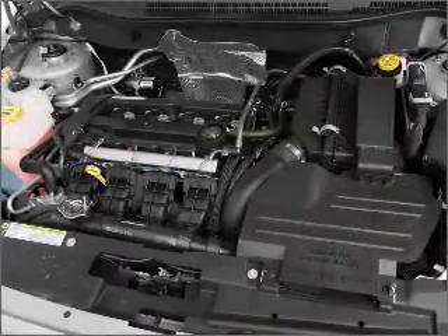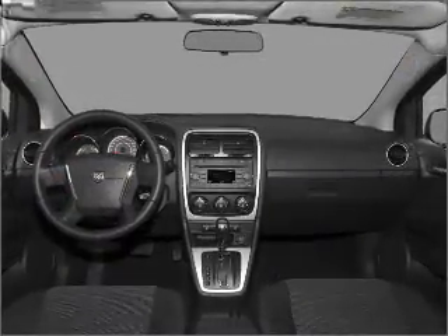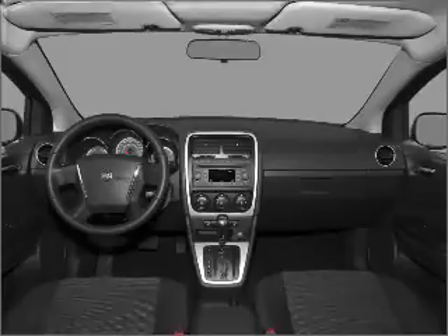Heated seats come for you on cold winter days. Let the outside in with a built-in sunroof. Let us put you in the driver's seat today — call or click to contact us.